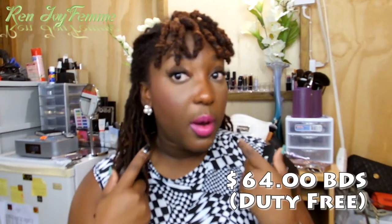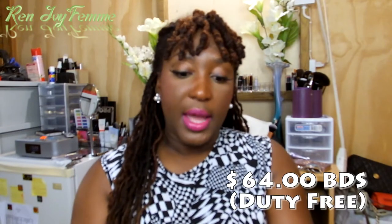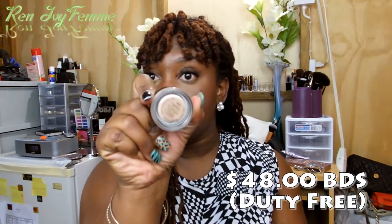The first Mac item I got was the Studio Fix Powder Foundation, which is what I have on my face right now. This is in NW45 and it looks a little lighter in the pan, but when you dust it on with a nice fluffy brush it just gives you flawless coverage. I didn't build it up quickly — I just used it to set my concealer on my dark spots on my cheeks and a little on my jawline. This powder is really nice. It comes with a little puff that I'm probably not going to use.